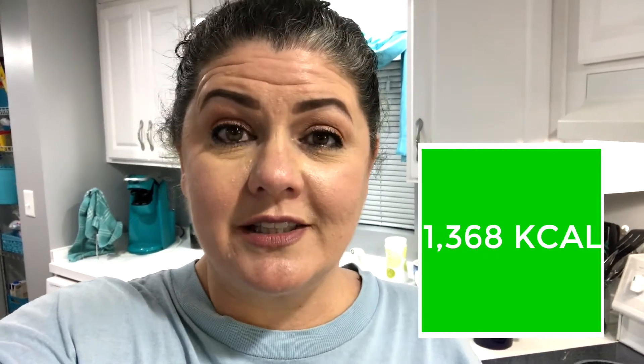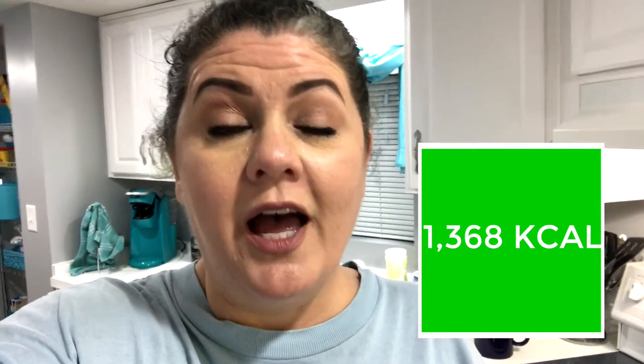Once I finish this salad, I'll be rounding out the day with 1,368 calories — still under that 1,500 calorie mark. I'm going to shoot for tomorrow having a very low calorie day again, trying to fluctuate that, but we'll just have to see how it goes.